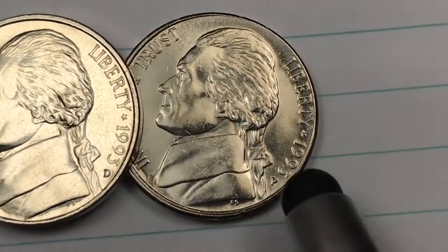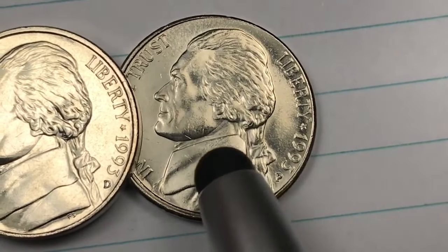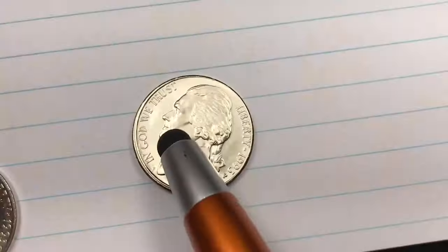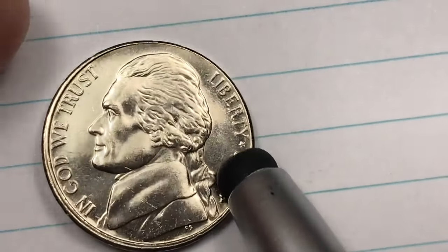And then finally over here to the right we have the Philadelphia Mint coin — kind of a little bit scratchy, from an uncirculated mint set and in very good condition. This is a Philadelphia nickel; you can tell that by the P here.